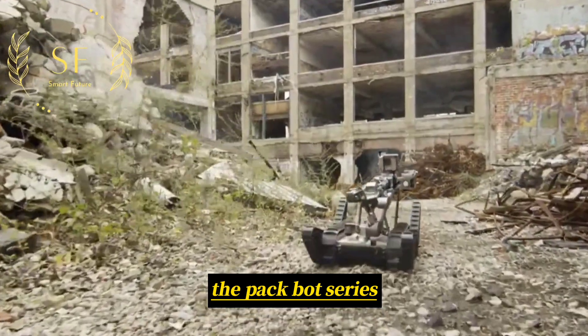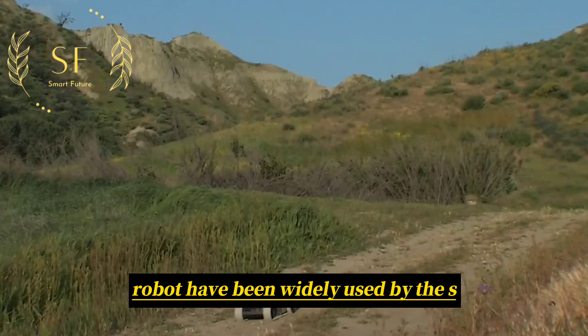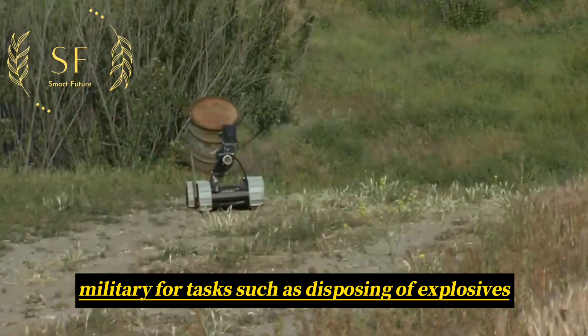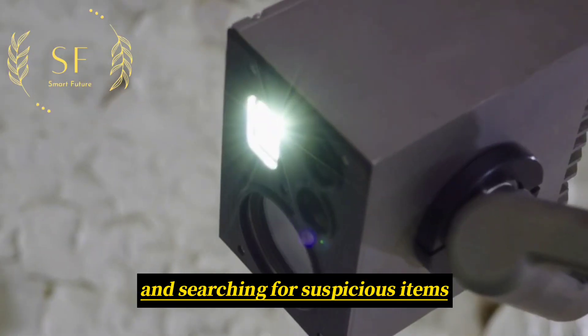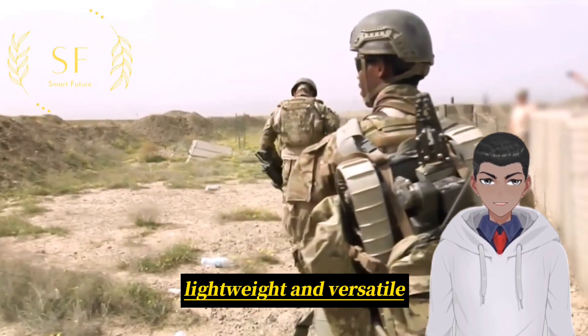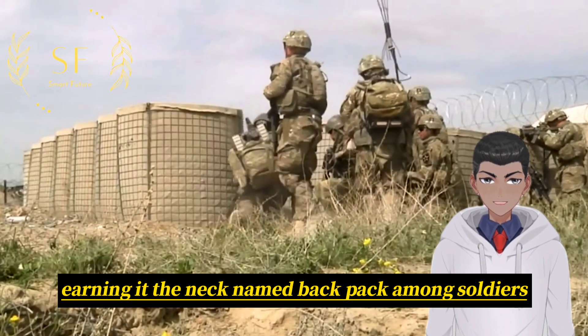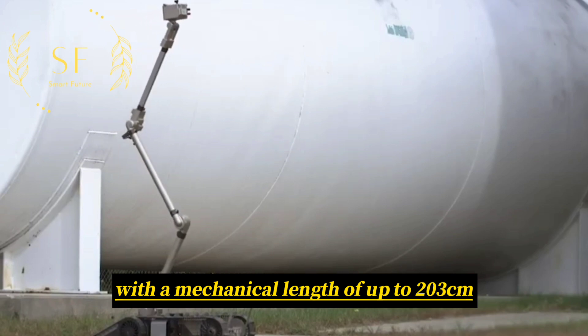The PackBot series of small robots from iRobot have been widely used by the U.S. military for tasks such as disposing of explosives, reconnaissance, and searching for suspicious items. The PackBot is compact and lightweight, earning it the nickname 'backpack' among soldiers, with a mechanical length of up to 203 centimeters.